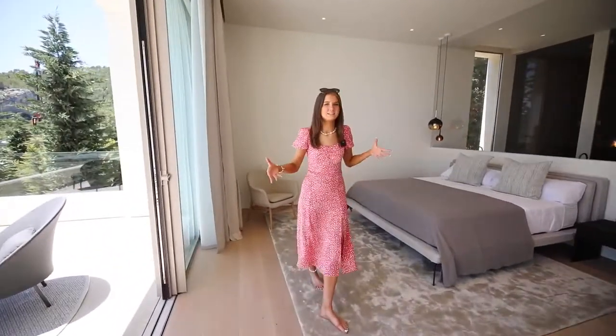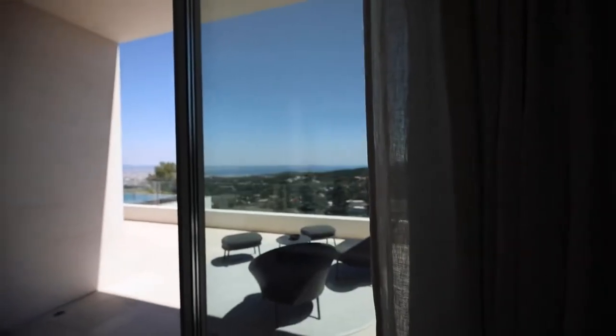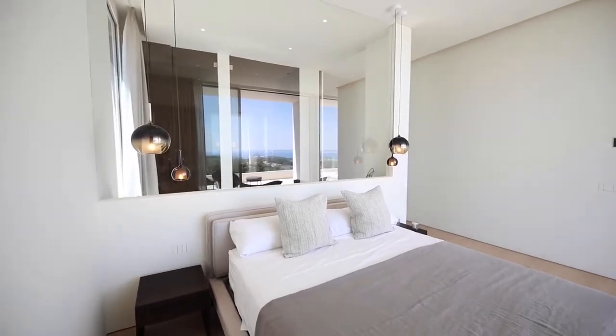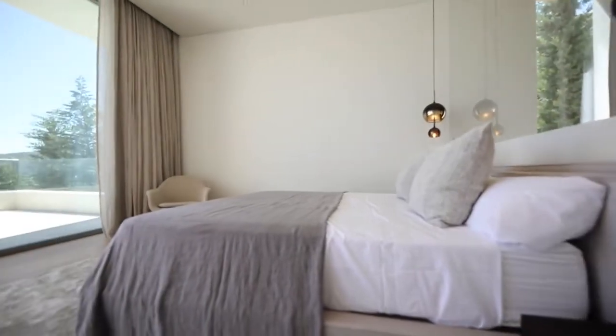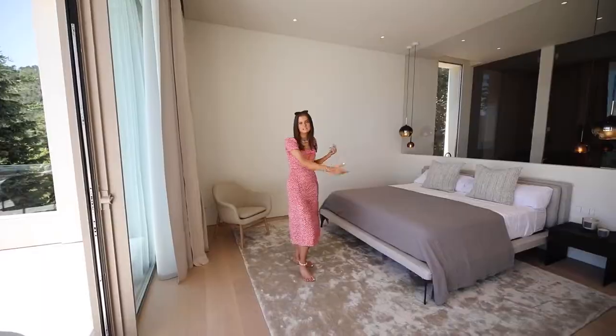Coming into the principal bedroom, you can see it's really light and bright because you've got more bifold doors and another entrance to the terrace, providing two more seating areas. You've got this huge glass panel connecting the bedroom to the bathroom, which again provides an abundance of light and also makes the space feel bigger than it already is.